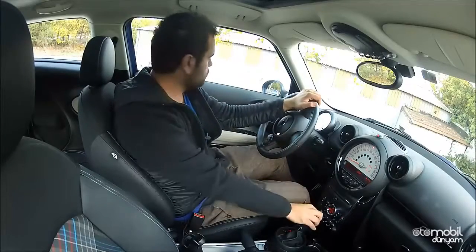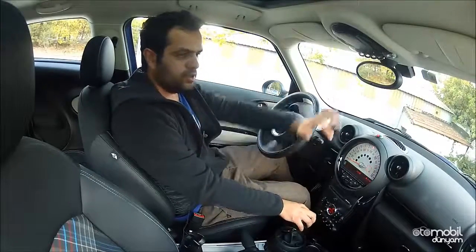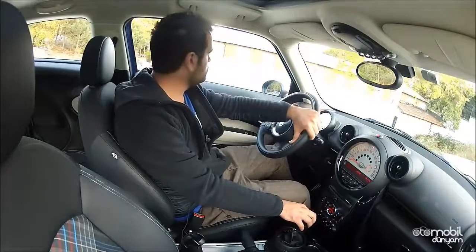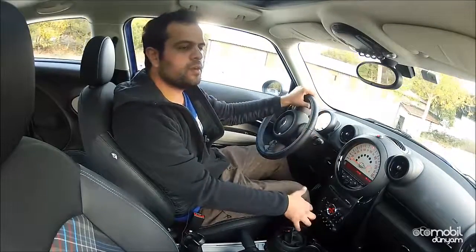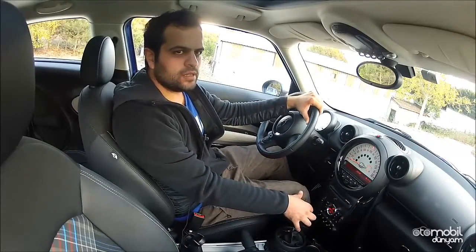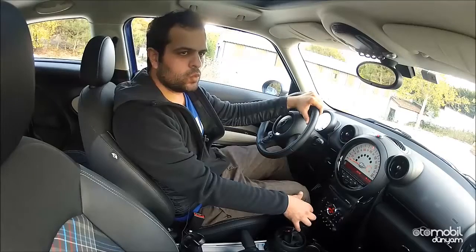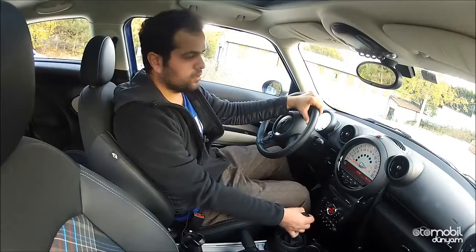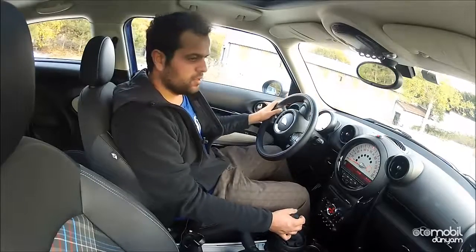Bu sesler Mini'ye özgü. Emniyet kemerini takmadığınızda sizi çok azarlıyor. Park sensörünün sesini ben çok seviyorum — 'artık vuracağım' diyor yani.